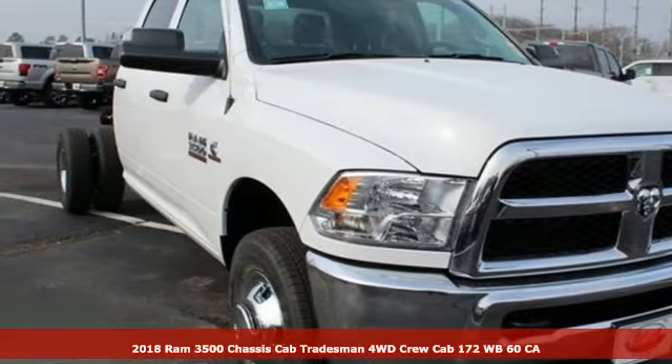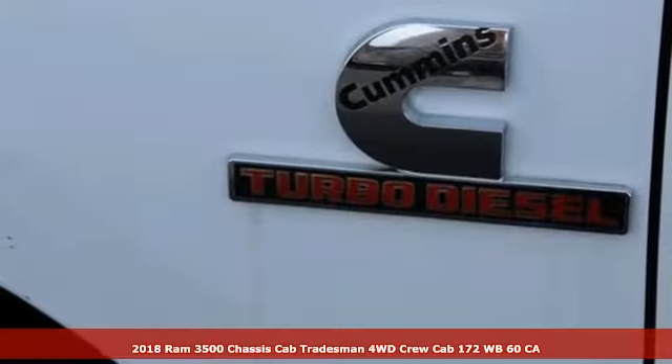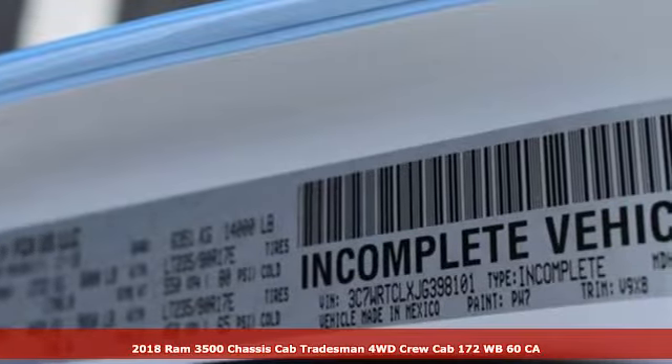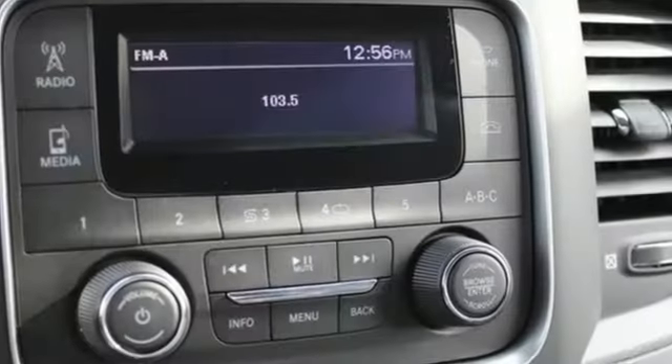It's a new 2018 RAM 3500. RAM gets the job done. It comes nicely equipped with features you'll love: external memory control, power windows,